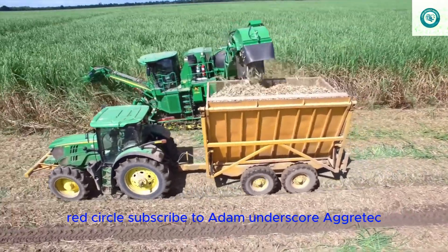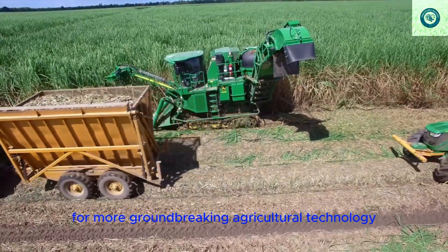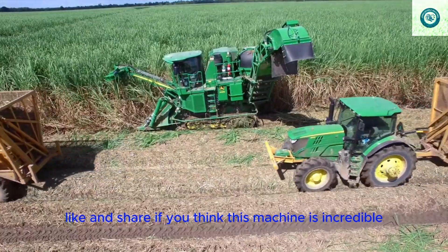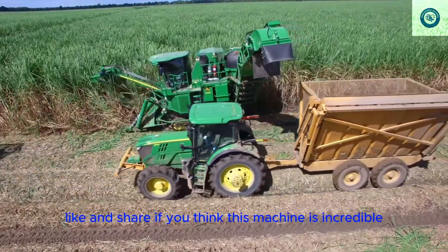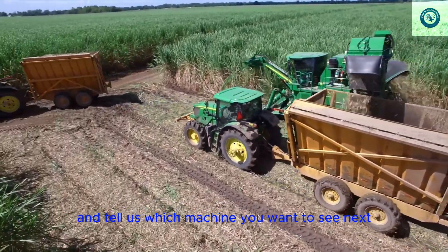Subscribe to Adam Agritech for more groundbreaking agricultural technology. Like and share if you think this machine is incredible. Comment below and tell us which machine you want to see next.